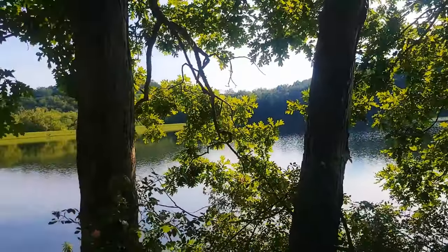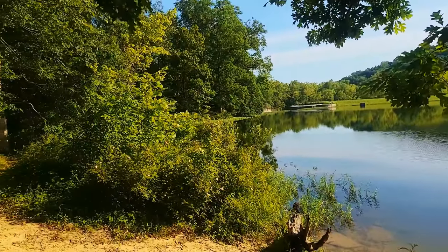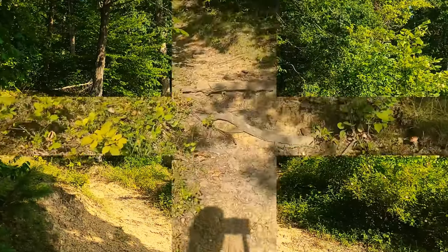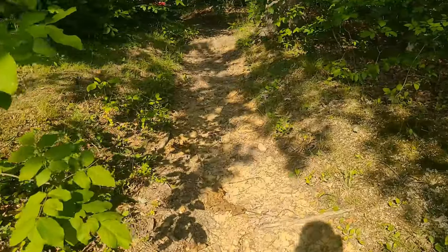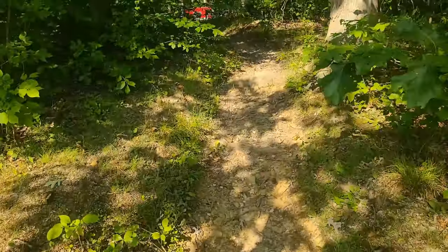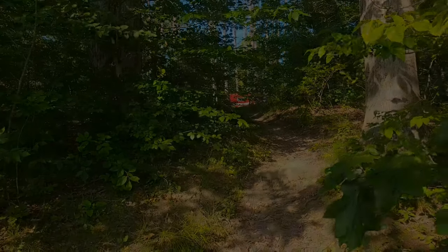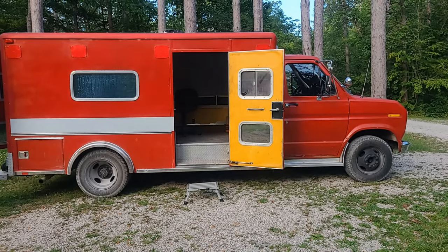If you wonder why I keep coming back here, this is the reason why — it is beautiful out here. Let me show you how close this is to where we're camped. Just a short hike up this path right here — the new Sara campsite right there.